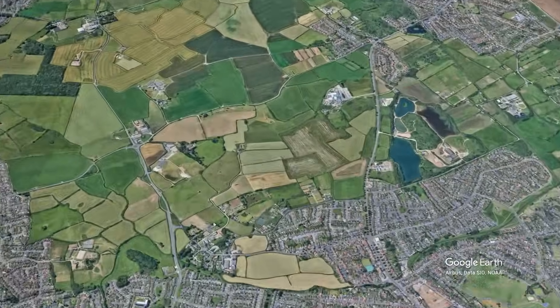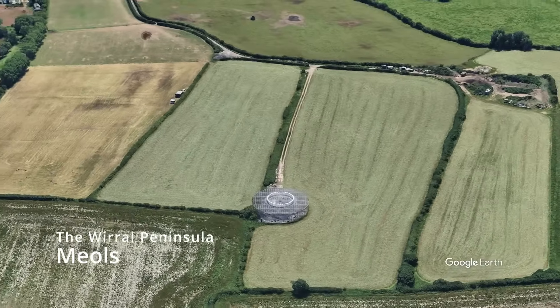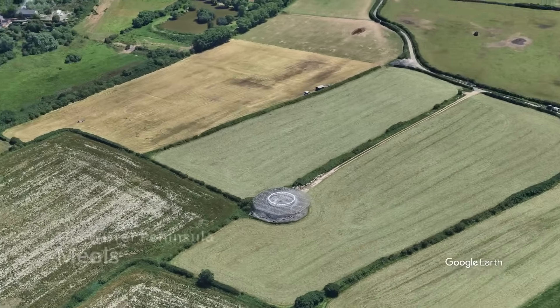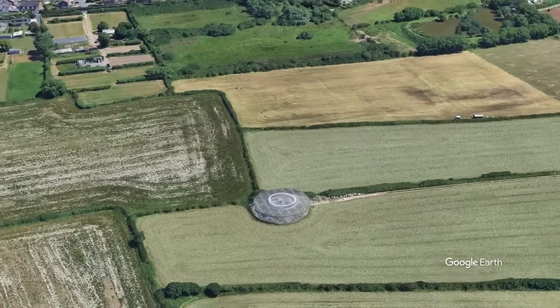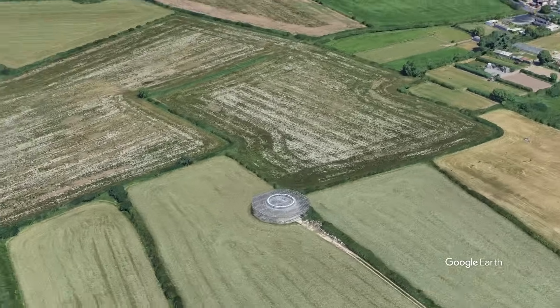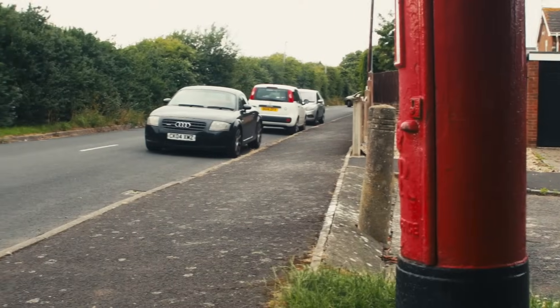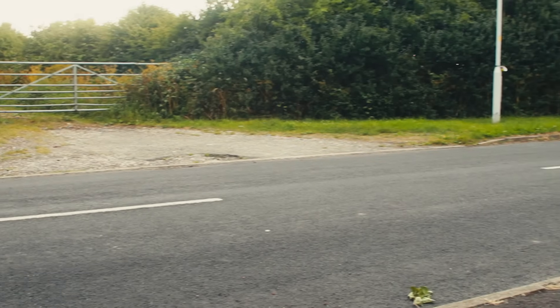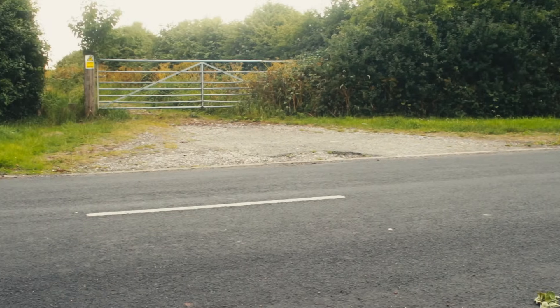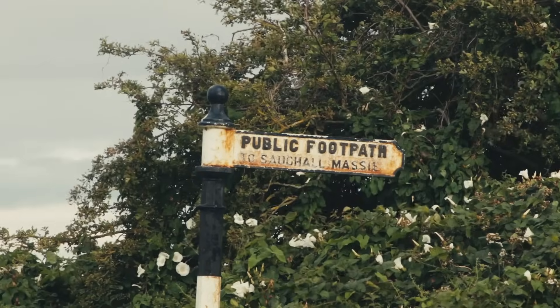Have you ever wondered what this strange structure is off the North Wirral coastline? Looking like a TV transmission mast or even a UFO base, the truth is actually more literally grounded. Accessible by the intersection of Birkenhead and Hoylake Road or by Garden Hay Road, this is the Wallasey VOR, short for VHF Omni-Directional Range.